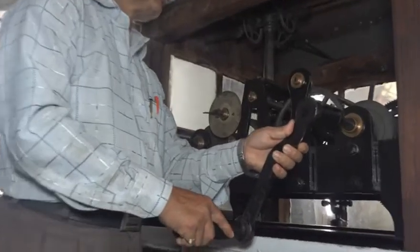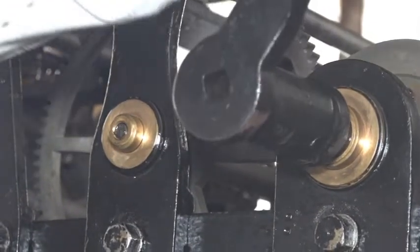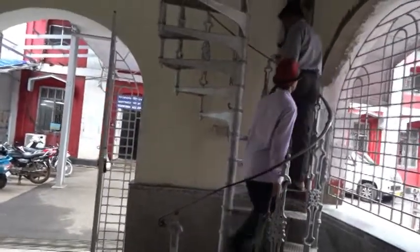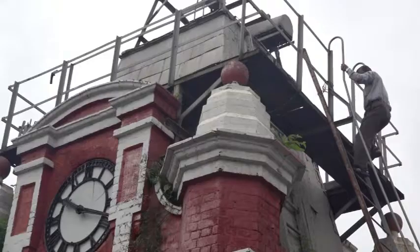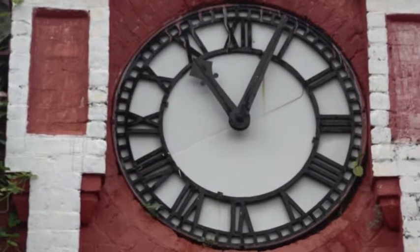I have been in charge for a few years. My team has two staff who come for maintenance. We have to carry out regular maintenance of this tower, including work on the roof. The clock is now successfully running.